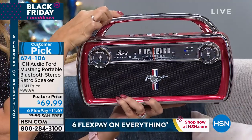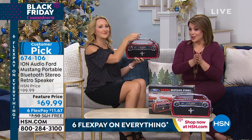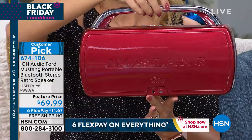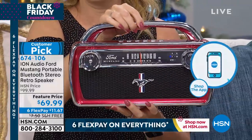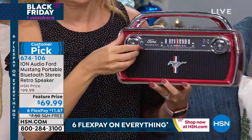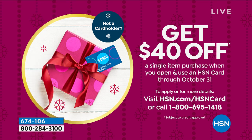With our six flex pay as we count down to Black Friday, you only pay $11.67 right now, get it home, and then pay over time with flex pay. Free shipping and handling. And if you sign up for the HSN credit card today and get approved, you get $40 off this piece, bringing it down to $29.99 just for signing up for our card.